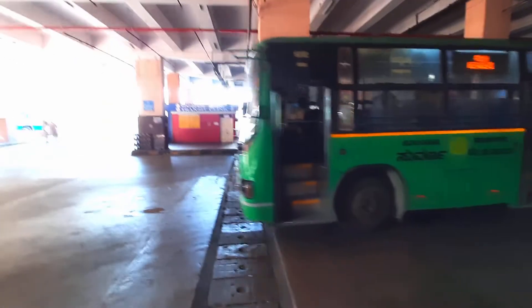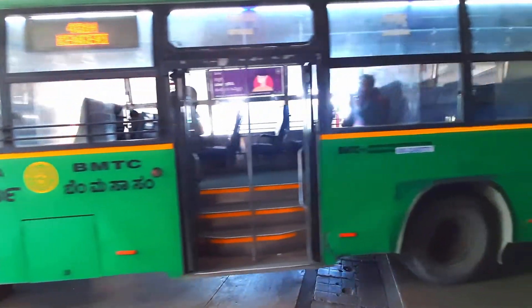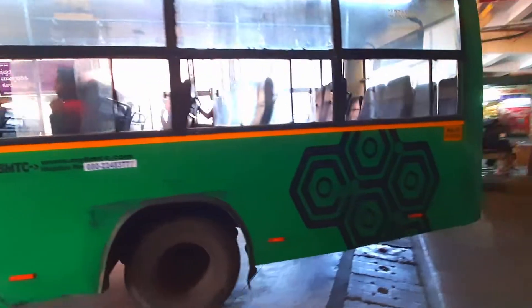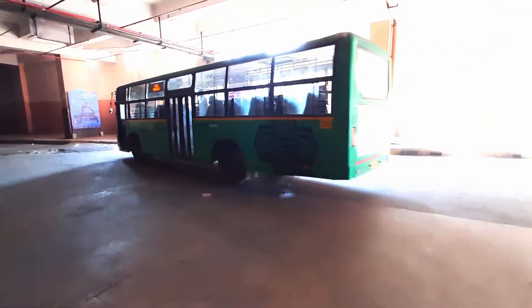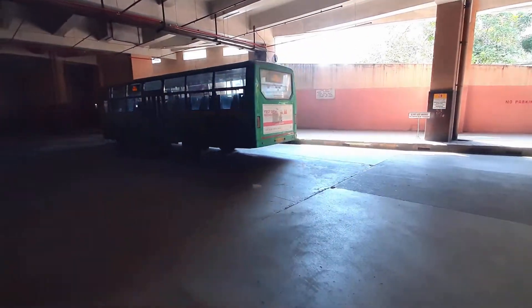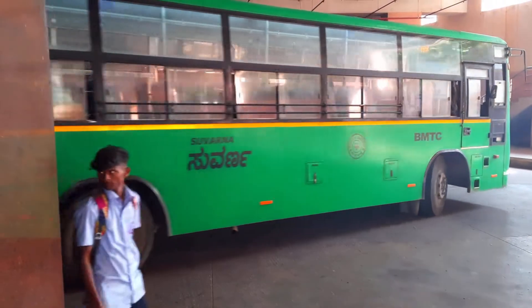There are three or four display boards inside. This is a very detailed design of the BMTC Swarna bus. It is green in color and is fully operational in Bangalore.